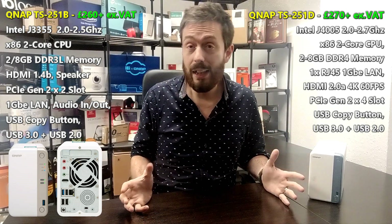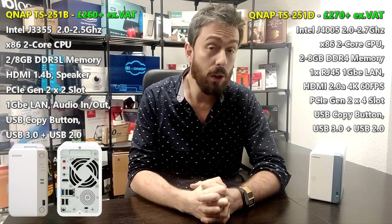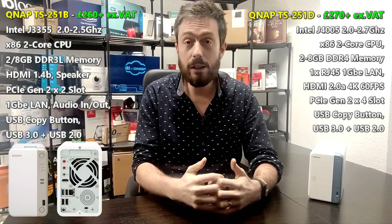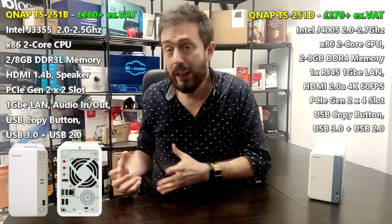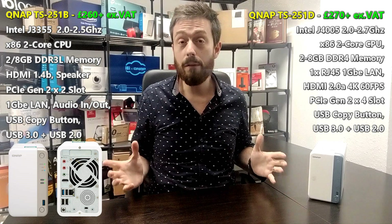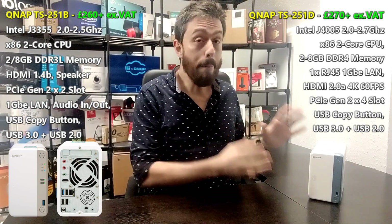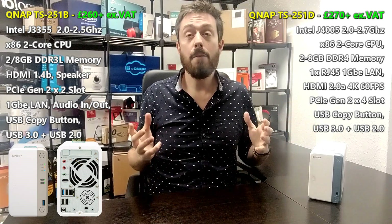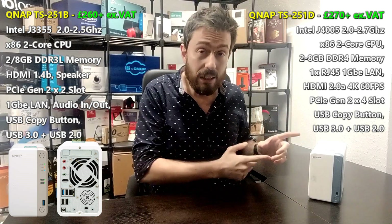The 251B is going to be available at a better price point if not already, very soon, so it may be a good time to grab a bargain. But the 251D gives you more in terms of longevity and bang for your buck — although you may seem like you're spending more, you're really getting more for your money. Both run the same software, QNAP's QTS 4.4.1, and all those apps — beta, first-party, or third-party — just run better on the 251D. Both arrive with two years of manufacturer's warranty, extendable up to five years with warranty extensions.